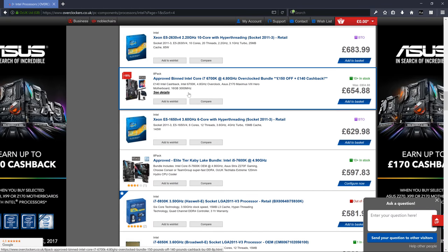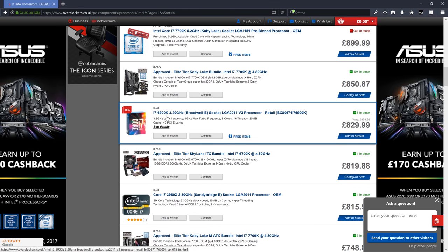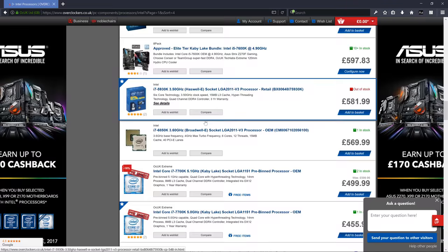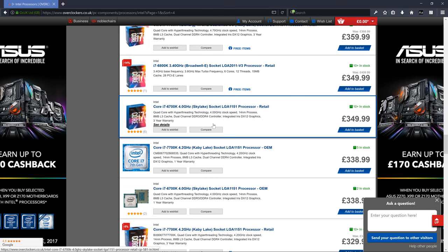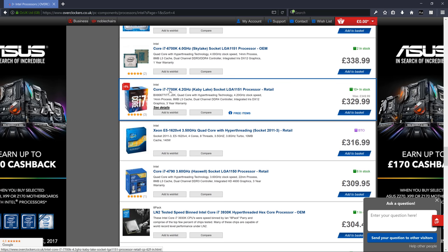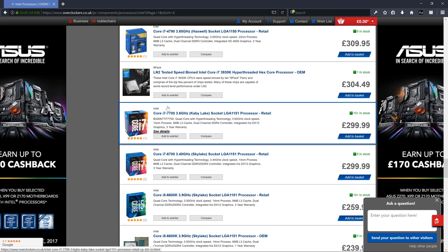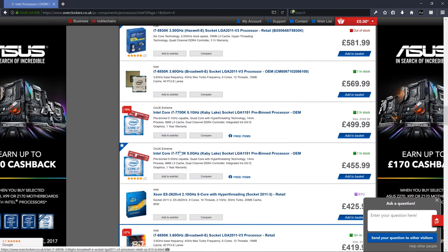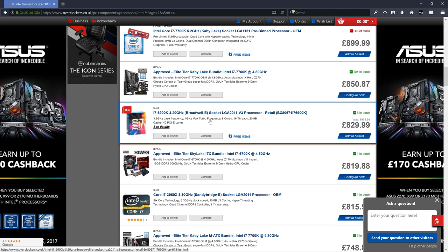If you wanted to go with the i7 6800 instead of paying more than double for the 6900, you can. Type 'CPU chart' into Google to get comparisons of speeds and clock speeds. As it stands right now — and for probably a year — you can't really go wrong with Core i5 or i7s. They're all going to be good, so base your decision off price range.